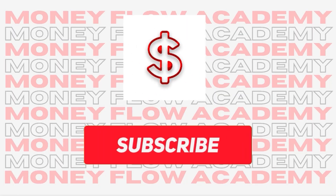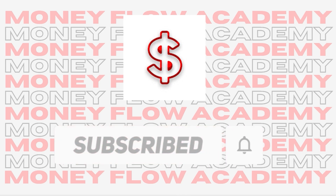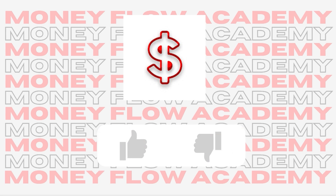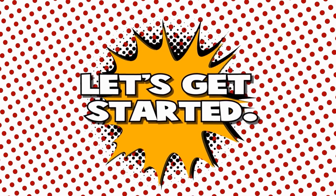But before we begin, please subscribe to this channel and don't forget to turn on the notification bell so that you will be notified whenever we upload a new video on how to make money online. Also, please give this video a big thumbs up and if you have any concerns, questions or opinions about the video, don't be shy and leave a comment down below. Without further ado, let's jump right into the video.